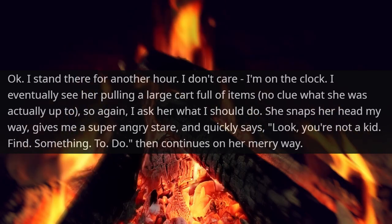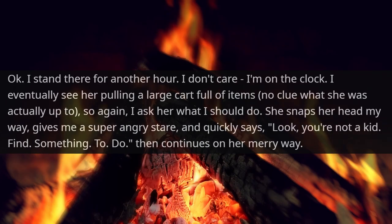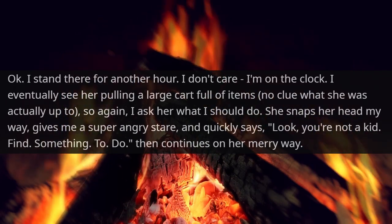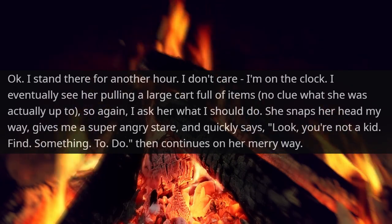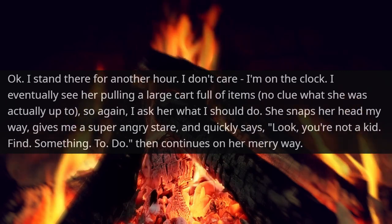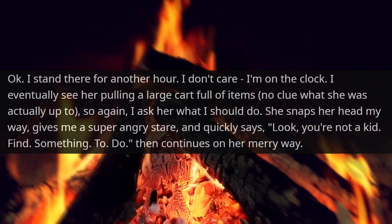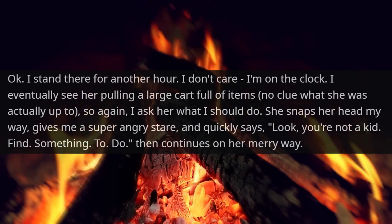Okay. I stood there for another hour. I didn't care — I was on the clock. I eventually saw her pulling a large cart full of items, so again I asked her what I should do. She snapped her head my way, gave me a super angry stare, and quickly said, 'Look, you're not a kid. Find something to do.' Then she continued on her merry way.